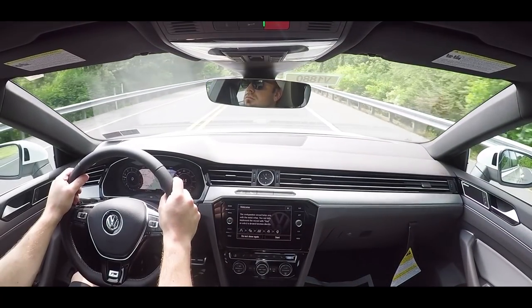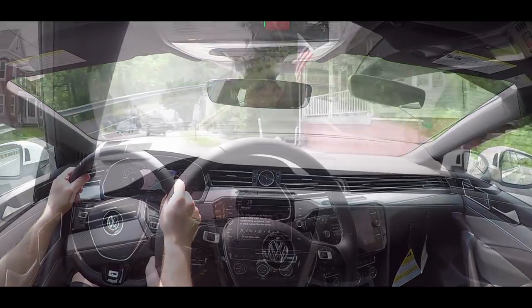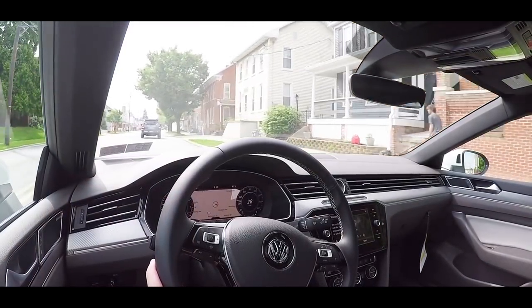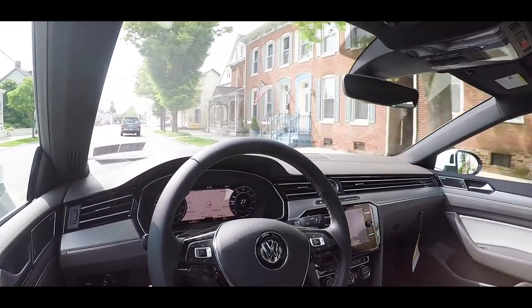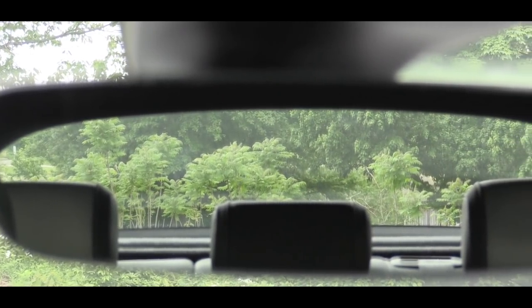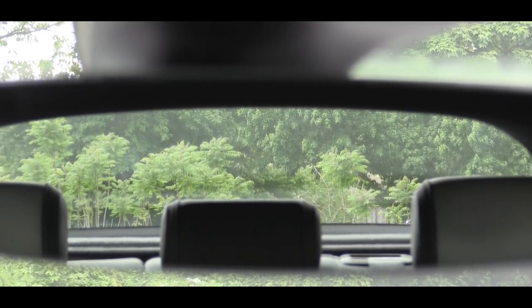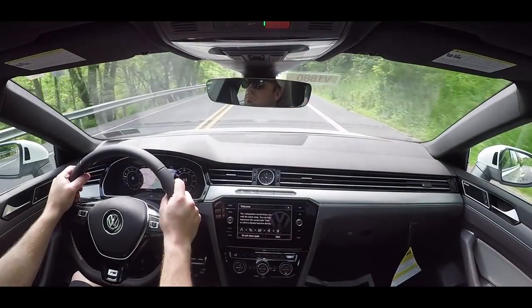Perhaps the first thing I noticed getting in is that it's definitely a quiet cabin. I even have a moonroof on this one, which often lets in exterior noise, but I've had no issues with the Arteon. When it comes to visibility, it is a sloped fastback-type design in the back so it won't be quite as good as the Jetta or Passat, but still being a sedan I've had no issues. But enough with driving dynamics — let's check out the exterior.